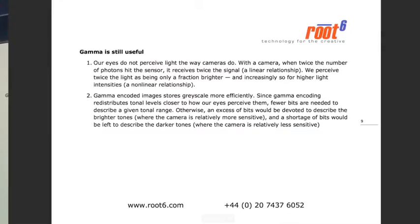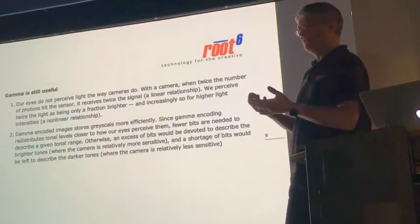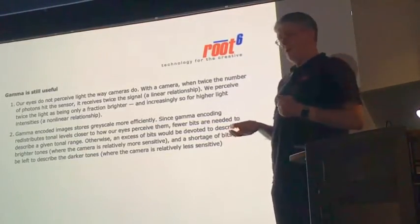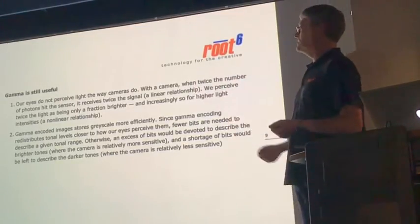Our eyes don't perceive the way cameras do. As the photon catch — the number of photons hitting a sensor — goes up, it receives twice the amount of signal, which is digitized. But we don't perceive that doubling as being twice as bright; we perceive it as being a bit brighter. It's like audio — we don't have a linear response to changes in volume. If you go out just as the sun is coming up and compare that to a bright midday sun, you might think it's twice as bright at midday. No — it's probably 100 times brighter if you took a light meter. Our eyes are not linear in that respect.